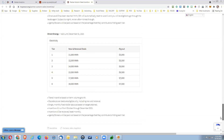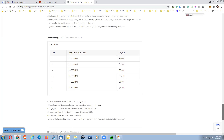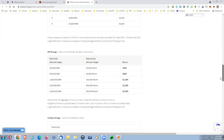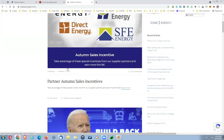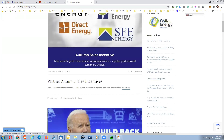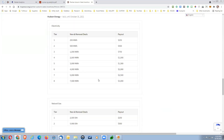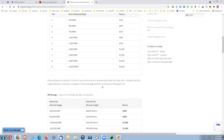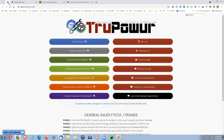The autumn sale incentives are from Mega, Hudson, SFE, and Direct Energy. They're also available on the corporate website at truepower.org. Click on 'Articles' and you'll see the partner autumn sale incentives. If you're out there writing contracts, these partners and suppliers have put together some really good bonuses to help you make extra money. Take advantage of it — understand how you can make more income by aggregating all your deals together on both electric and natural gas contracts.